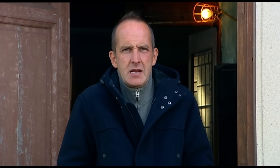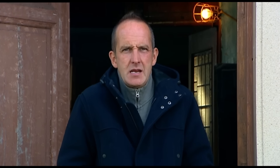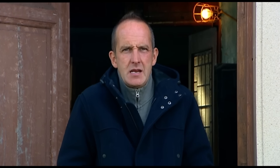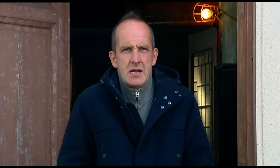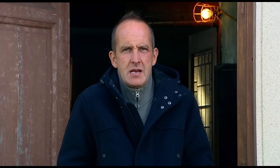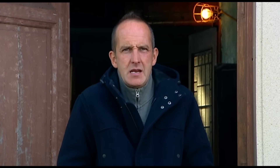After seven months of hard graft, Dean and Hilary's Georgian church conversion is still little more than a shell. There's clearly no hope of moving in by their original Christmas deadline, just ten weeks away. And with no sign of their mortgage, Dean is working heroically to keep the build going.